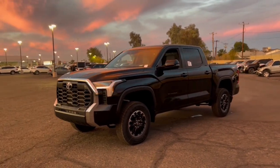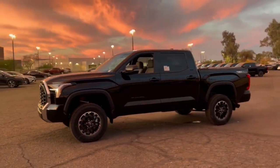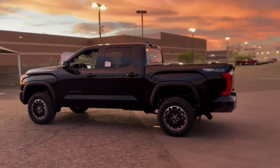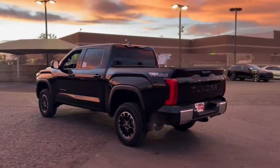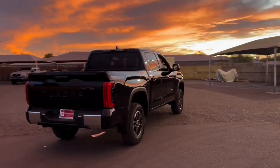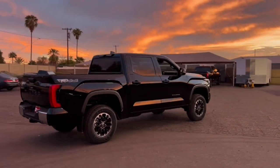You'll have love at first sight with the 2025 Toyota Tundra. This hard-working Tundra offers impressive towing and hauling capability, a smooth comfortable ride, desirable standard safety and infotainment features, and competitive fuel efficiency. Prepare to fall in love.